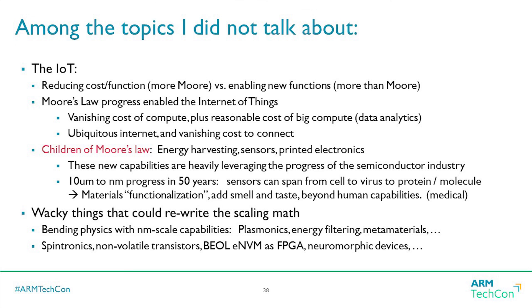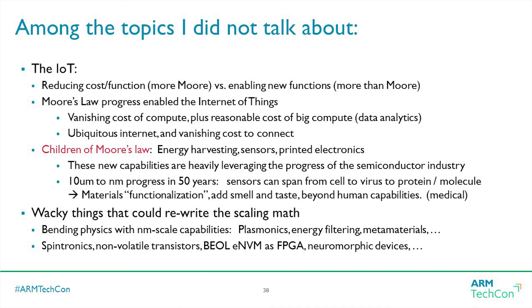Among the things I didn't talk about: IoT. I feel strongly that Moore's Law should get a lot of credit — we wouldn't be talking about IoT without Moore's Law progress, and specifically things I call the 'children of Moore's Law.' If you consider the patterning we've been able to do, going from microns down into nanometers, we are now able to make features that allow sensors to do things like smell and taste. It's not just about reducing cost per function — we're enabling entirely new functions that didn't exist before.